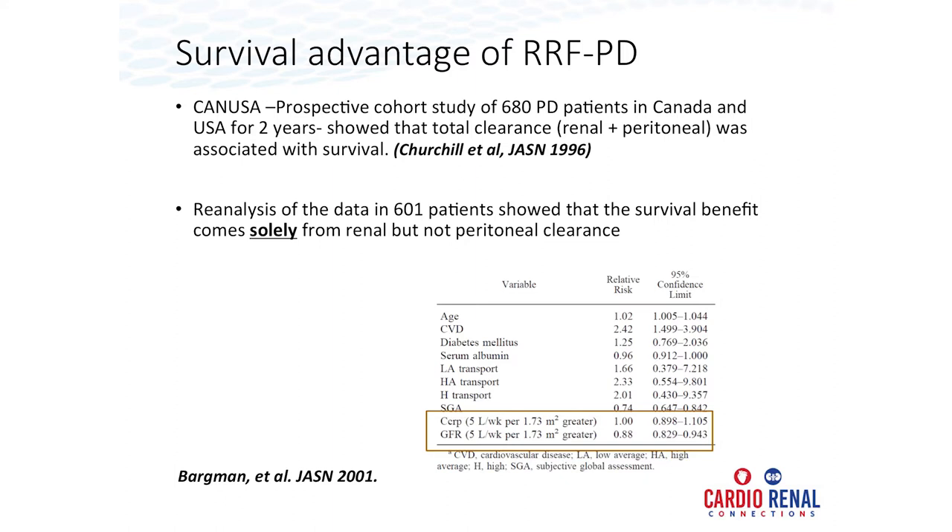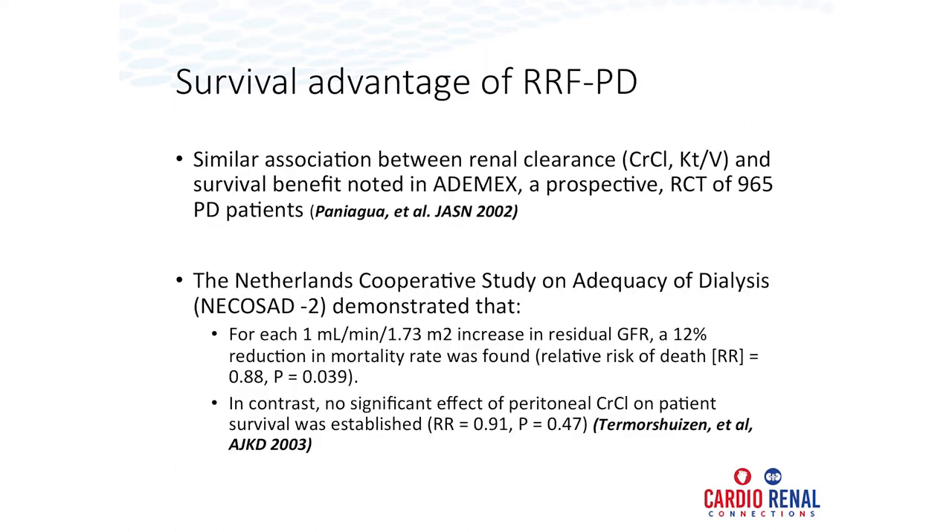Each 5 liters per week increase in intrinsic GFR — measured as urea clearance — was associated with 12% lower odds of dying. A similar increase in creatinine clearance by peritoneal clearance did not confer that survival benefit. Similar observations were seen in EDIMEX, a prospective randomized controlled trial in 965 peritoneal dialysis patients, and in the Netherlands Cooperative Study on Adequacy of Dialysis. Again, each 1 ml increase in residual GFR was associated with 12% lower odds of dying, with no effect from peritoneal clearance. These findings across different demographics confirmed the data in peritoneal dialysis patients.